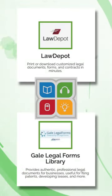Navigating legal forms has never been easier thanks to these digital resources available from your Gwinnett County Public Library.